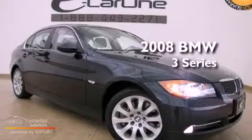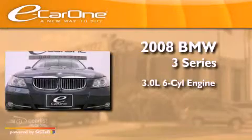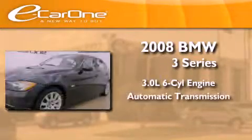This is a 2008 BMW 3-Series. It features a 3.0-liter six-cylinder engine and an automatic transmission.